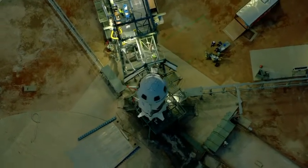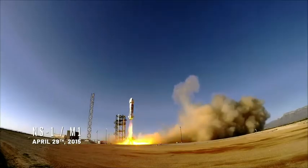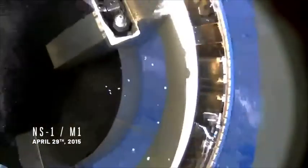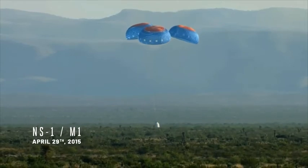For New Shepard, we've been following an aggressive step-by-step approach from the beginning. The first time we flew New Shepard, we demonstrated every single aspect — re-entry, parachute deployment — and that mission was 100% successful for the capsule.